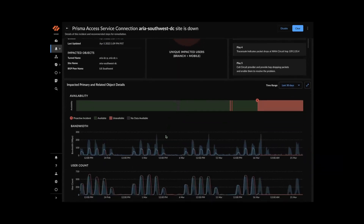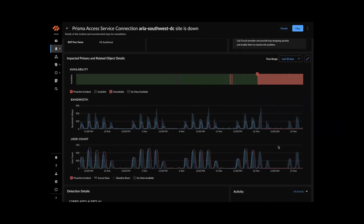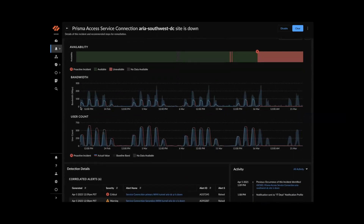Scrolling down, the creation mark of the incident is visible on the timeline. Availability looked fine and then dropped — the service connection has gone from green to red. On the bandwidth and user count graph, the actual value has dropped completely to zero. The light blue shaded areas represent baselines generated from the past 30 days of data with seasonality baked in.